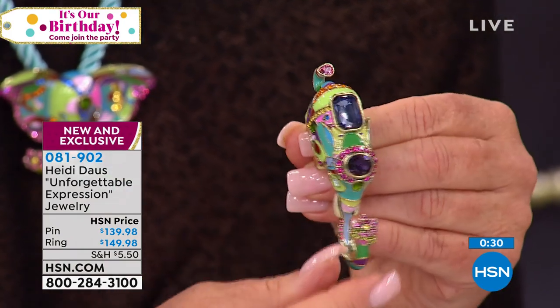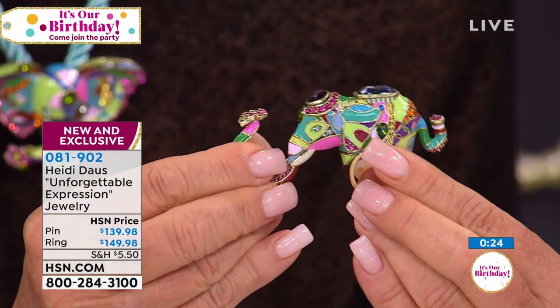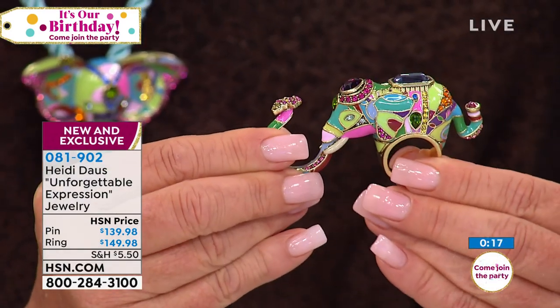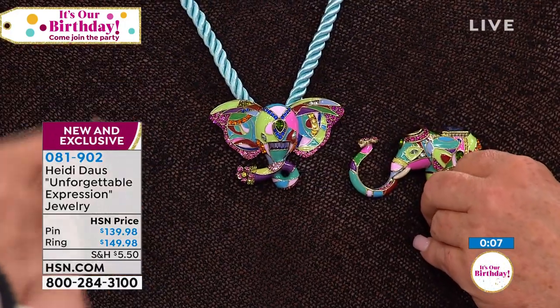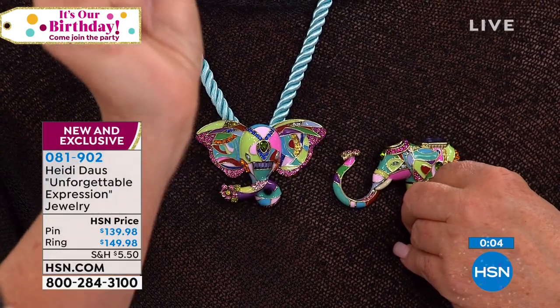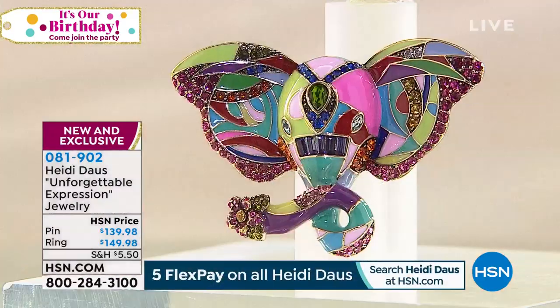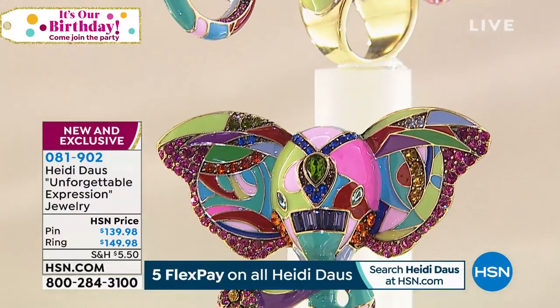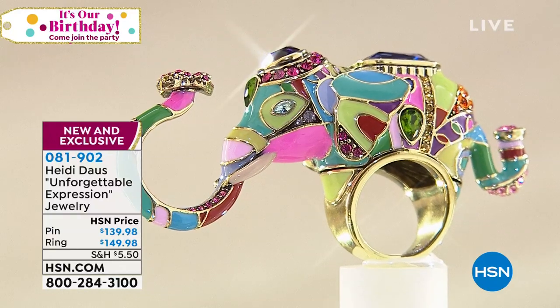Look at all those beautiful jewels — the tanzanite, the amethyst, the fuchsia, that fabulous moss green in that teardrop. Remember, all of these pieces — the pin as well — are all hand-painted with a little itty-bitty paintbrush. Look at how beautiful that is — all hand-set. Look at the trunk with the baguettes. Everything is on five flex. Use your HSN credit card and get the extra flex — six flex.